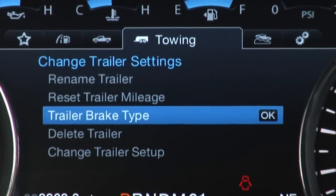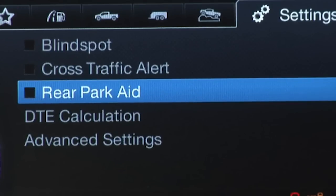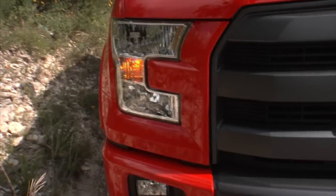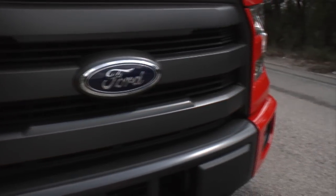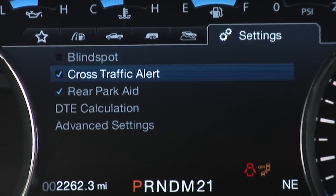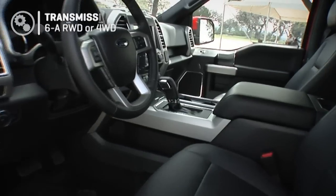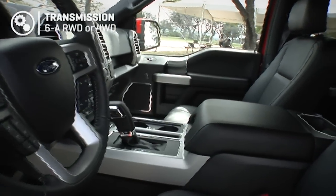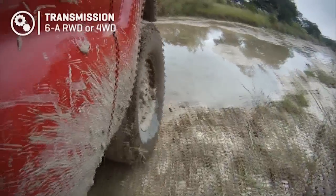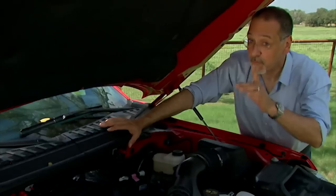If you think a 2.7-liter motor is too modern for your full-size truck, hang on. Park Assist will be a Ford exclusive in this truck. Adaptive Cruise is also class exclusive. There's forward collision warning, brake assist, blind spot, cross traffic, and lane keep assist as well. A 6-speed automatic is your only choice across the whole range, and of course rear-wheel drive is base with the option to step up to four-wheel drive.